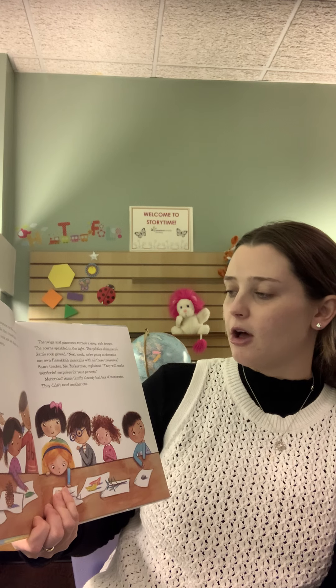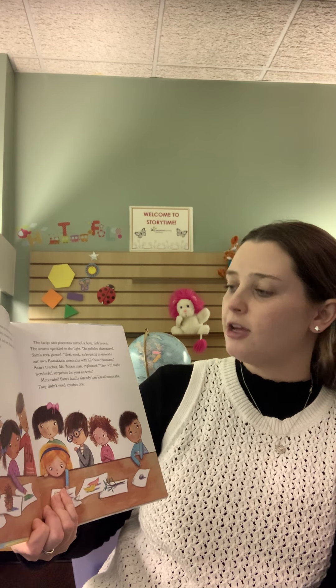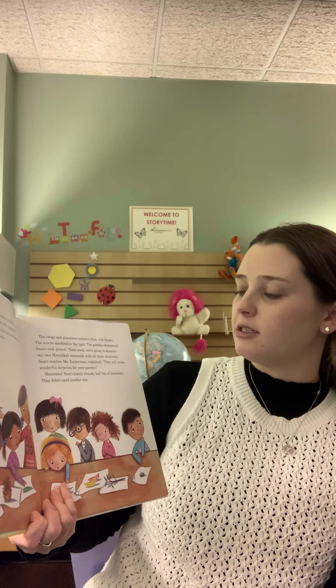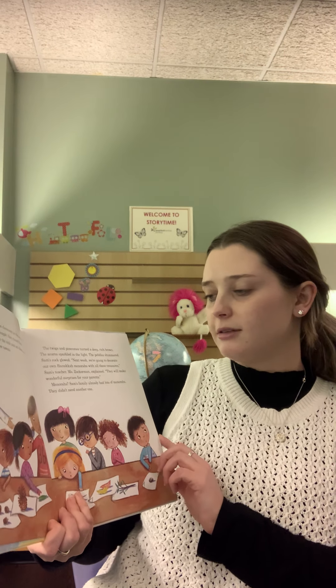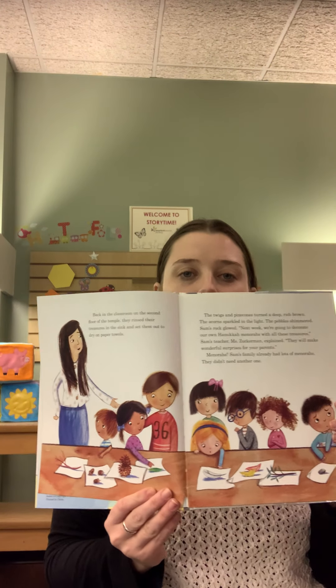Next week, we're going to decorate our own Hanukkah menorahs with all these treasures, Sam's teacher Ms. Zuckerman explained. They will make wonderful surprises for your parents. Menorahs? Sam's family already had loads of menorahs. They didn't need another one.